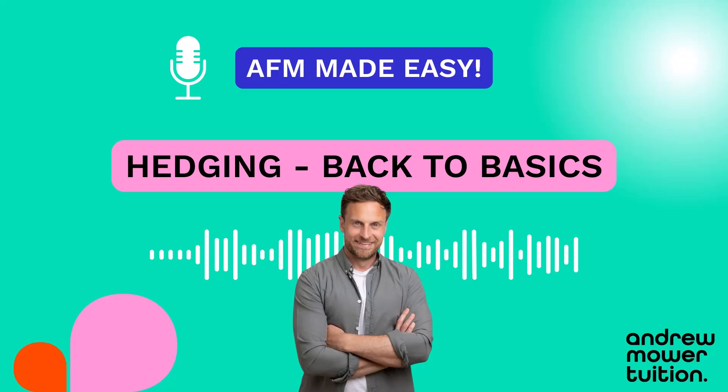Probably the most flexible hedging product is options. Options allow you to agree a rate, and then if you want to use that rate you can — but you don't have to. You can exercise the option if it's better for you, or if rates have moved in your favor you can abandon it and take advantage of the better rate. Options are a bit like an insurance policy. The downside is you have to pay a premium up front which is non-refundable, so you've got to bear that in mind.